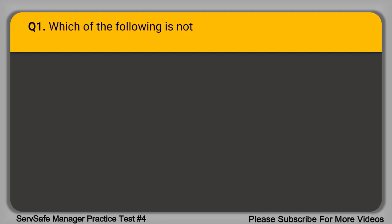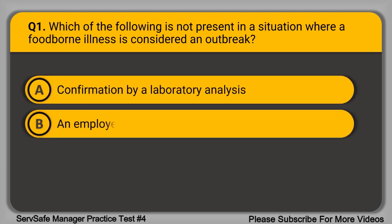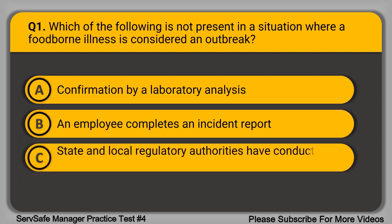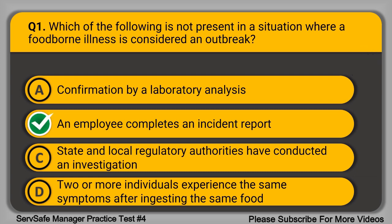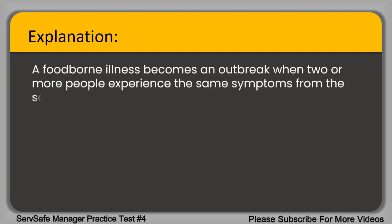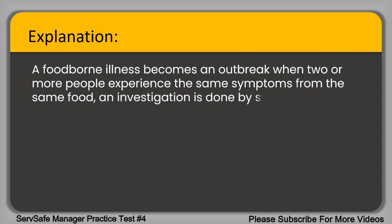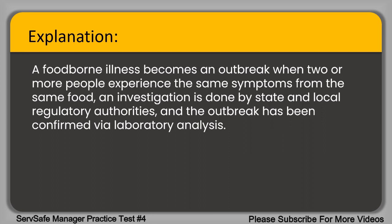Question 1. Which of the following is not present in a situation where a foodborne illness is considered an outbreak? A. Confirmation via laboratory analysis. B. An employee completes an incident report. C. State and local regulatory authorities have conducted an investigation. D. Two or more individuals experience the same symptoms after ingesting the same food. The correct answer is option B. An employee completing an incident report is not required. A foodborne illness becomes an outbreak when two or more people experience the same symptoms from the same food, an investigation is done by state and local regulatory authorities, and the outbreak has been confirmed via laboratory analysis.